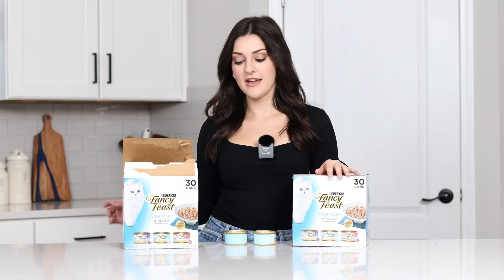I buy the boxes that come with 30 cans and they come in smaller portions like this, but honestly I think it's a perfect portion per cat every day.